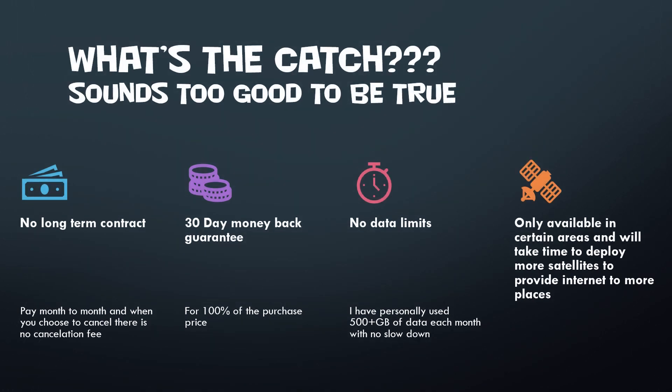So you might be thinking, 'What's the catch? It can't just be this good.' For some people right now, Starlink might not seem great if you've been in a rural area without high-speed internet. But the nice part is you don't have a long-term contract — you're not sucked into a two-year program. It's month-to-month. If you don't want it anymore, there's no cancellation fee. You just go onto the website, cancel, go through the rest of the month, and that's it — you won't be charged anymore.